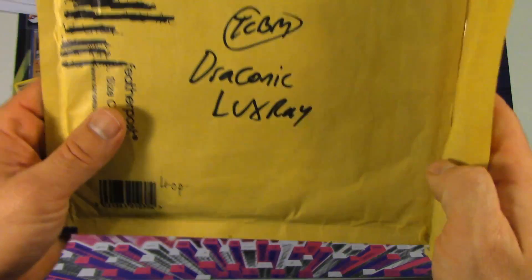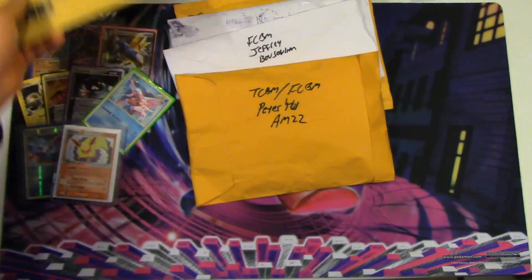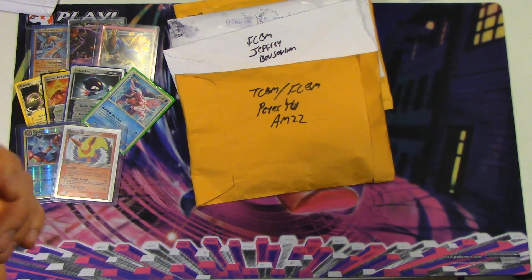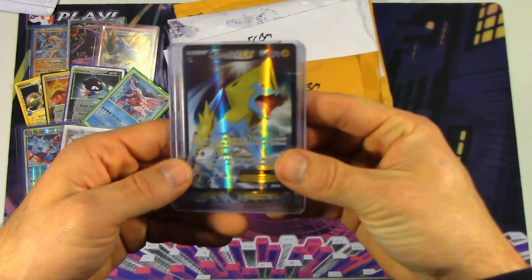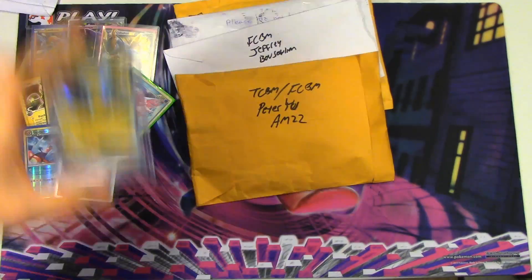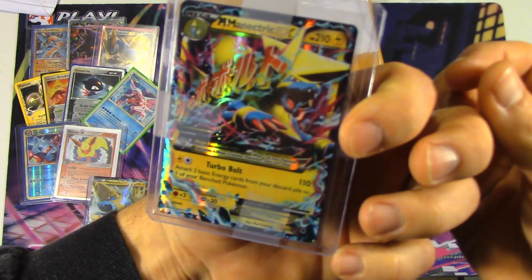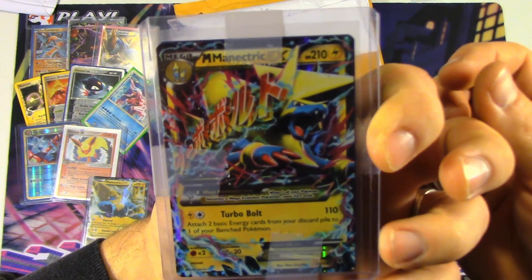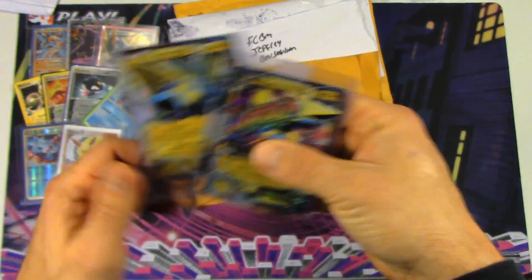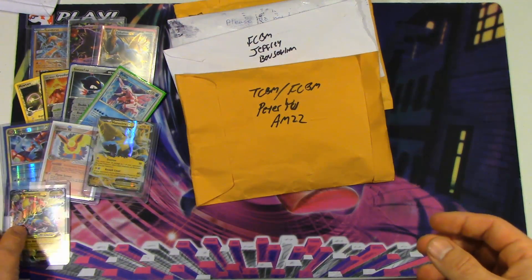Next TCBM we got here is Draconic Luxray — this is actually a Poketuber over in the UK. Really cool guy, I've talked with him quite a bit. I traded him a Full Art Skyla and two Full Art Lysandre in exchange for a Full Art Manectric EX, a regular Manectric EX, and two Mega Manectric EX. Now, I kind of want to do a Mega Manectric deck of some kind. I haven't really messed with it all that much — I tried once and it didn't work out for me, but I'm not going to give up on it just yet. So I've got the cards back now to retry it once again.